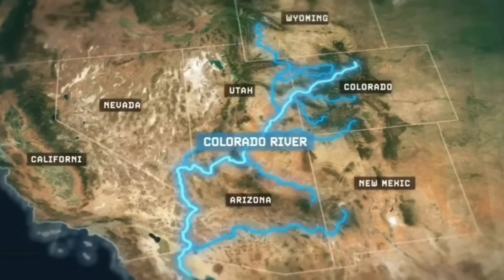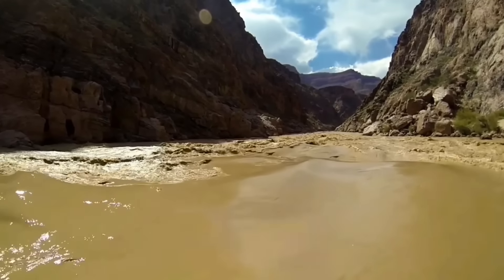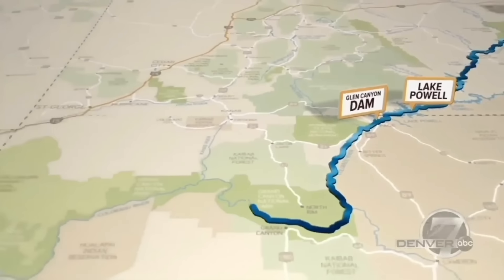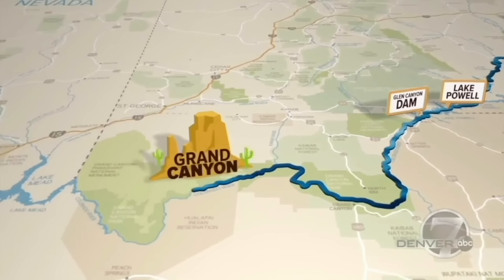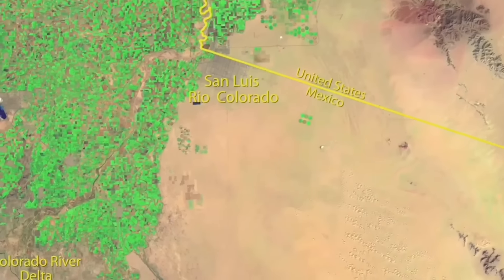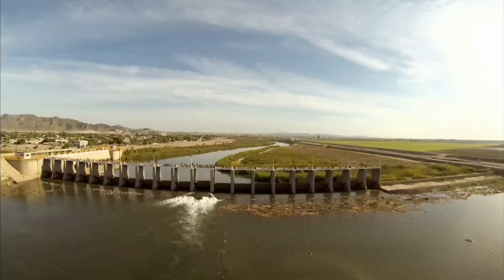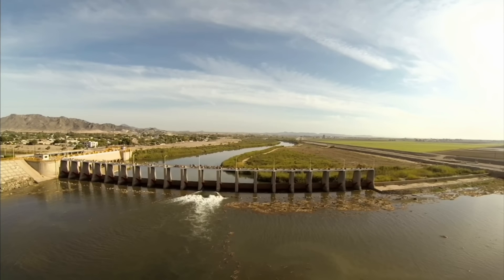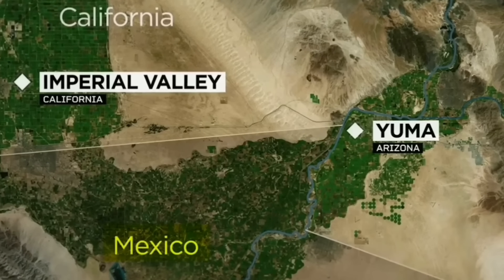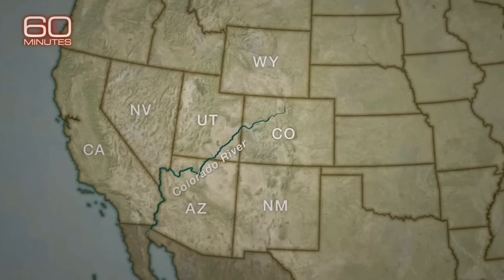The Colorado River is the lifeline of the American Southwest. It is one of the most iconic rivers in the world, starting out in the Rocky Mountain National Park and carving its way through the spectacular Grand Canyon, then finally creating a magnificent delta just before making its way out to the Sea of Cortez. Throughout history, the use of the Colorado River water has always been an issue between the United States and Mexico, and also between the seven states that the river touches.